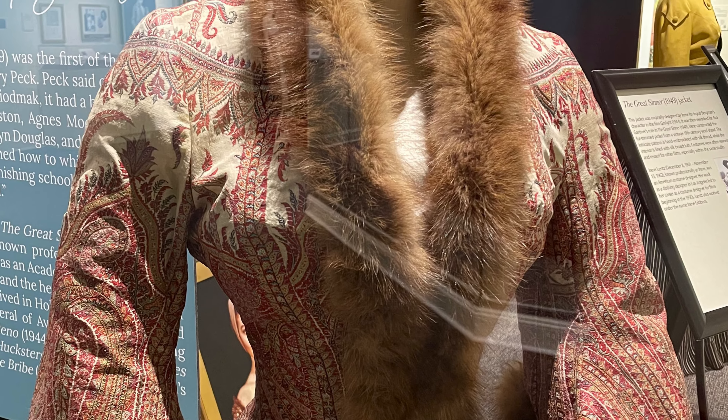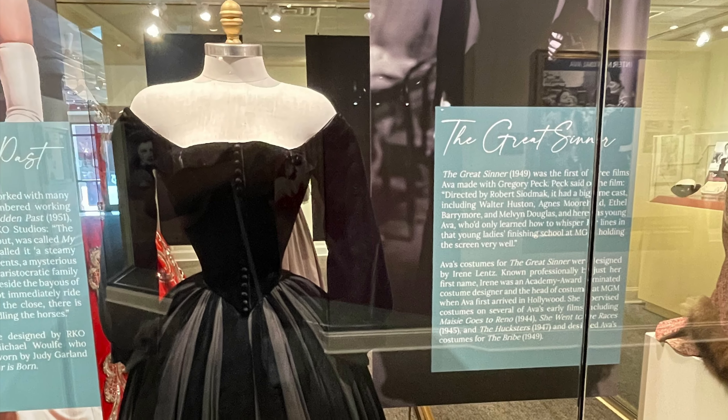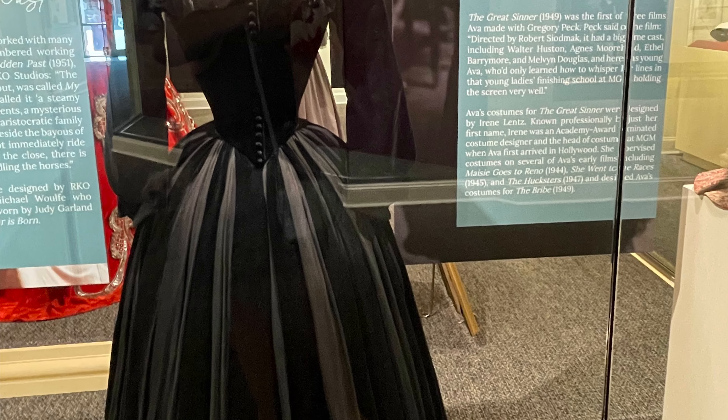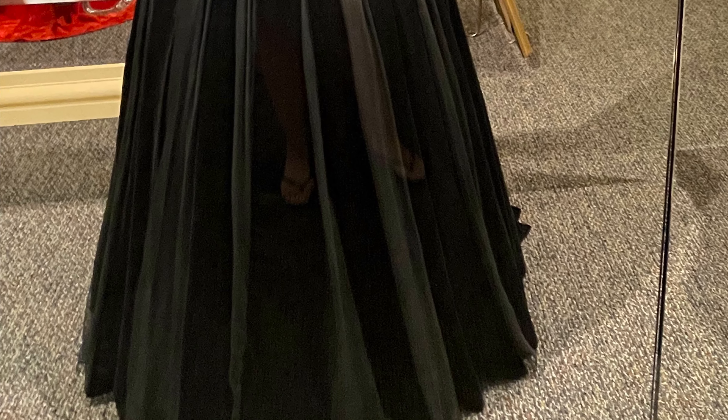This elaborate jacket and this beautiful black gown were both designed by Irene for The Great Sinner, which she did with Gregory Peck. Because of the glare in the glass it looks like she's wearing flip-flops under the dress — but those are my flip-flops!